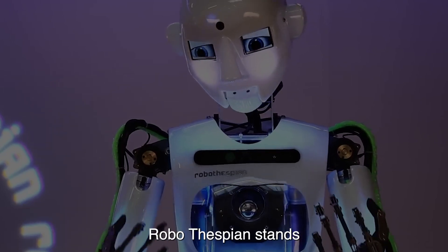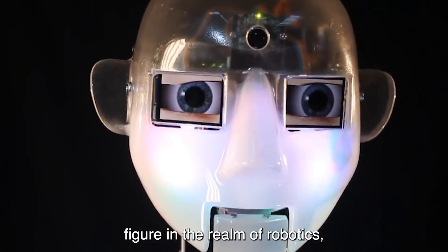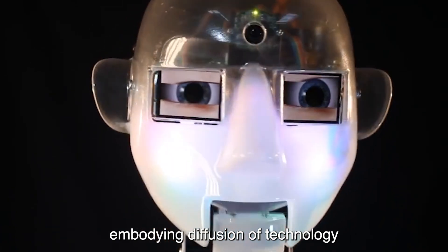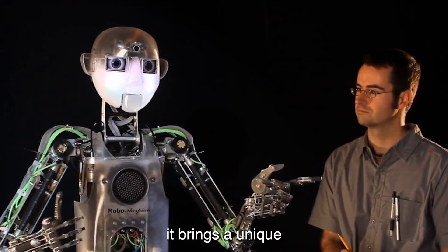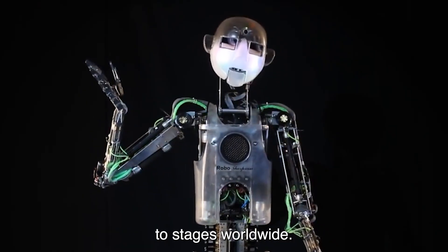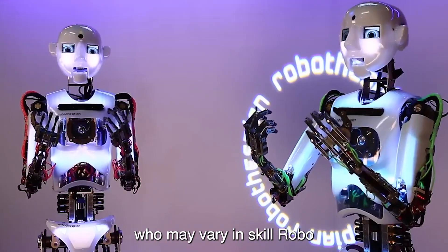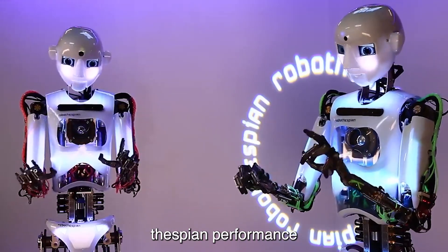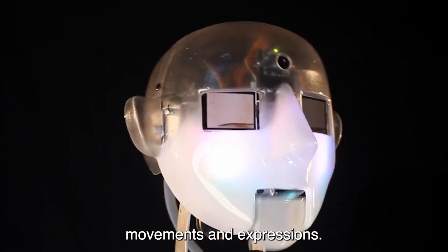Number 9: Robothespien. Robothespien stands as a pioneering figure in the realm of robotics, embodying the fusion of technology and performance arts. As a robotic actor, it brings a unique blend of mechanical precision and emotive expression to stages worldwide. Unlike human actors who may vary in skill, Robothespien's performance is consistently flawless, thanks to its programmed movements and expressions.